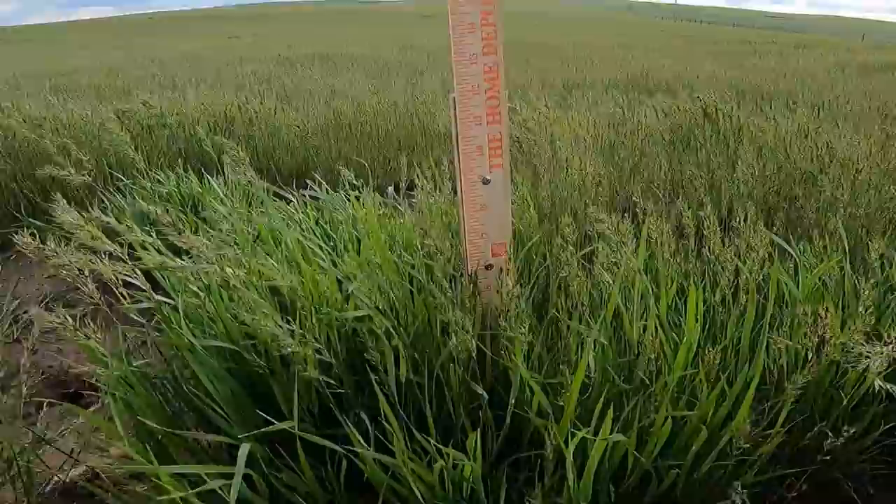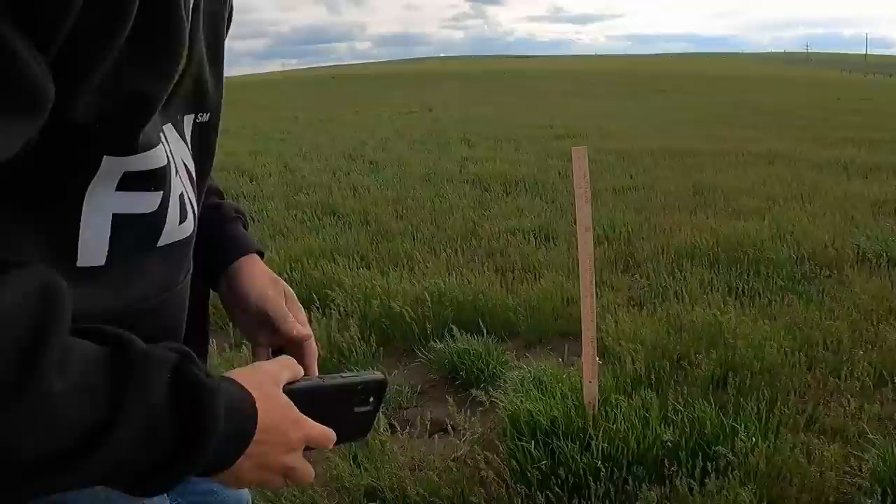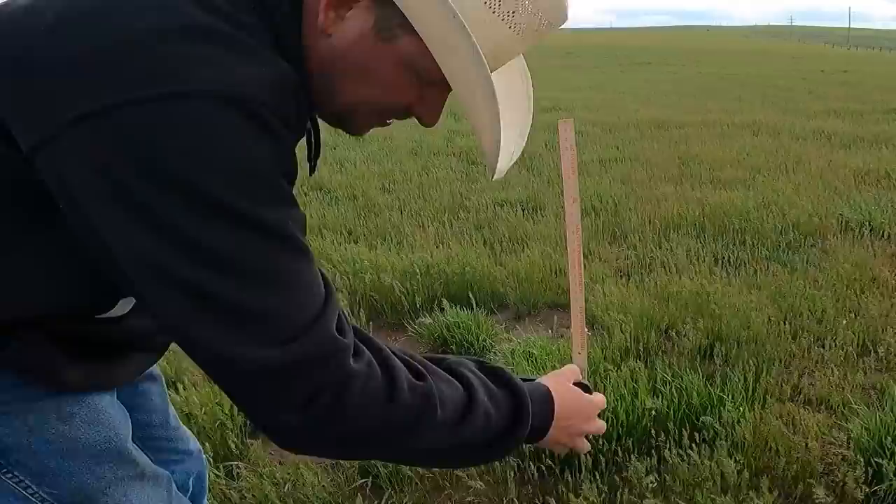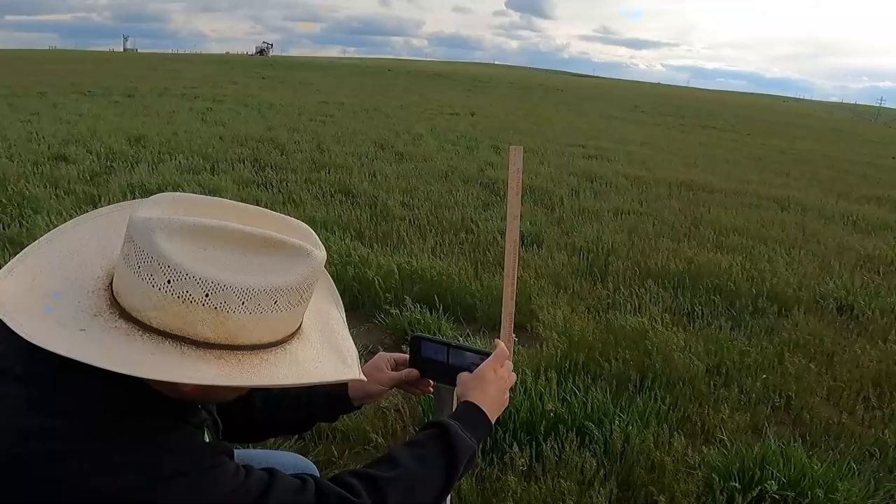All right, that gets us close enough. Take a look at that yardstick — grass is growing eight to nine inches up on it. I'm also going to set another yardstick out here strictly for your benefit, so I can take pictures as we move through the season of how this grass grows — kind of a cool little time lapse.